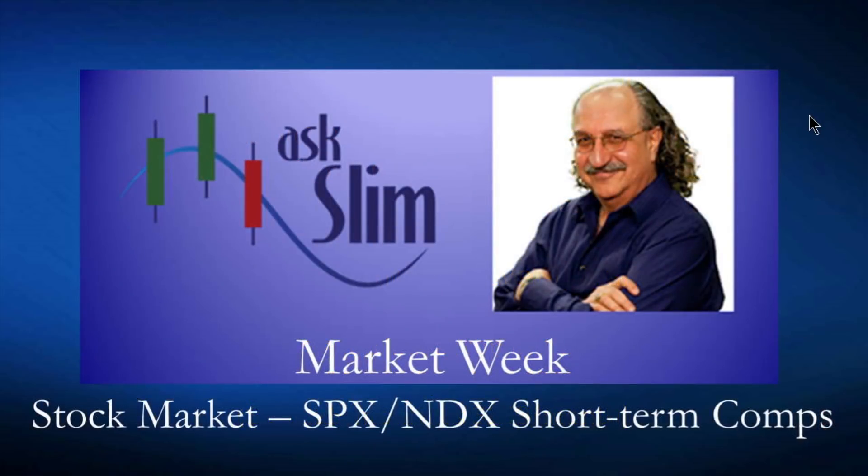Last thing we're going to look at here is the stock market. The stock market is having a good day today on Friday, and we see all-time highs in the Dow Jones Industrial Average and the S&P 500. The NASDAQ and the Russell are lagging, though they're both rebounding strongly today.